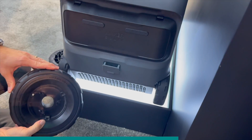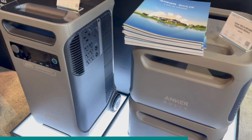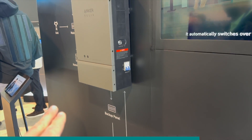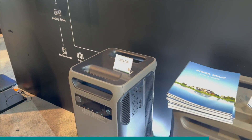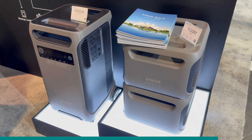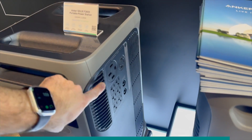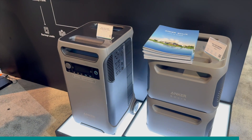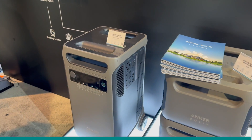Anker also has their F3800 with expansion batteries as a home backup solution. You can use it with a home power panel — it can seamlessly switch over during a power outage, or use it for time-of-use rates to save on electricity costs. It has a 50-amp style plug for standalone use, and a 240-volt standard output so you can plug it right into your generator inlet box.